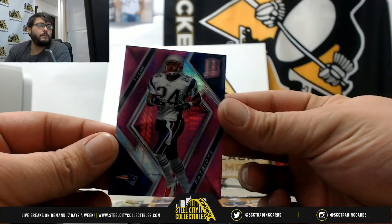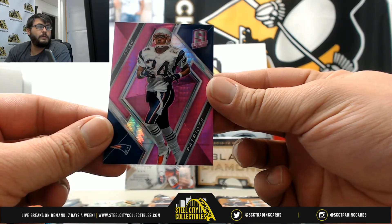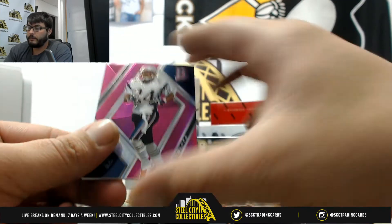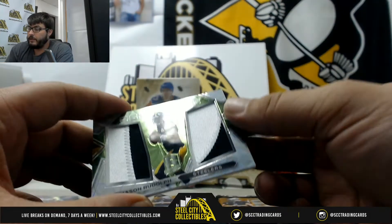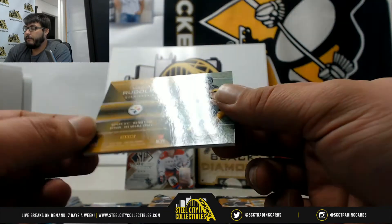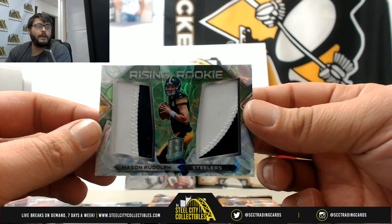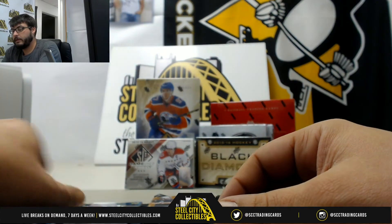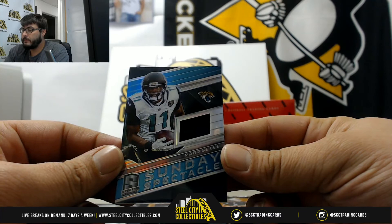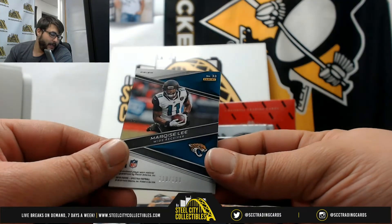Next pack: Ty Law, numbered 14 of 20 — that goes to Michael R. Mason Rudolph Rising Rookie, nice two-color patch, 48 of 50 — that goes to Chris. Sunday Spectacle Marquise Lee, 118 out of 199 — that goes to Chris as well.